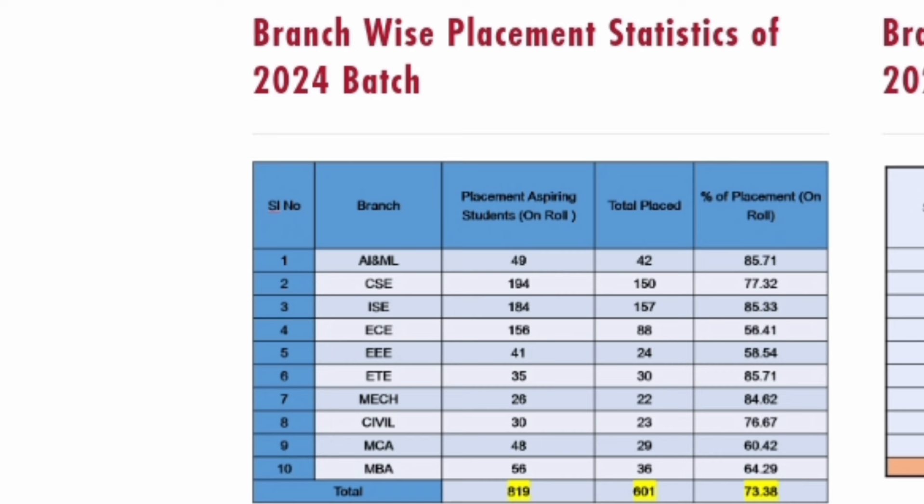At the college level also, in this bad market, 819 students were there and 601 were able to get jobs, giving an overall placement percentage of 73% at the college level.